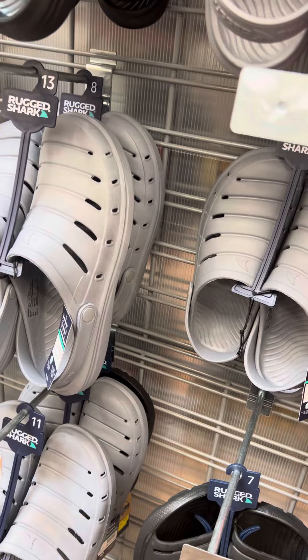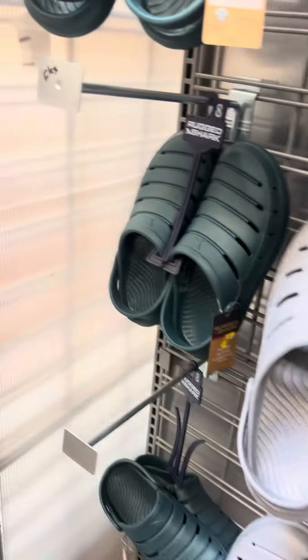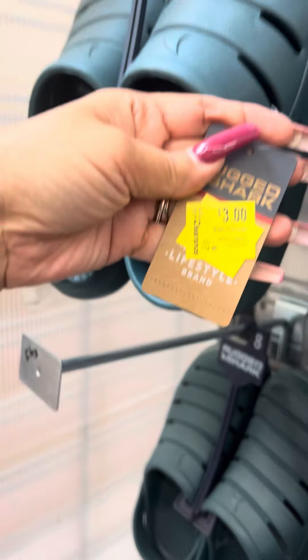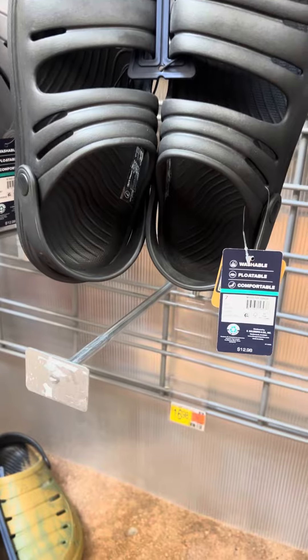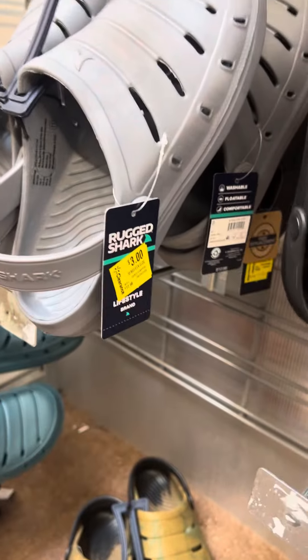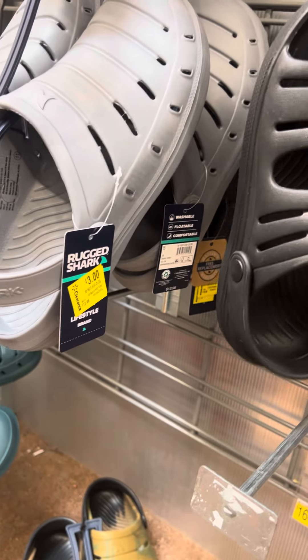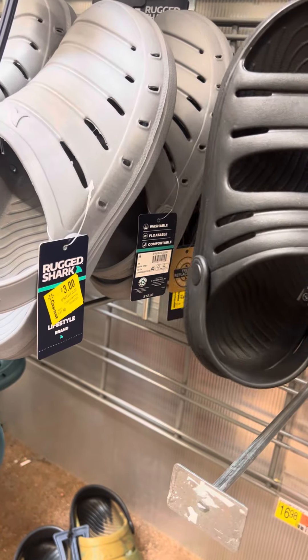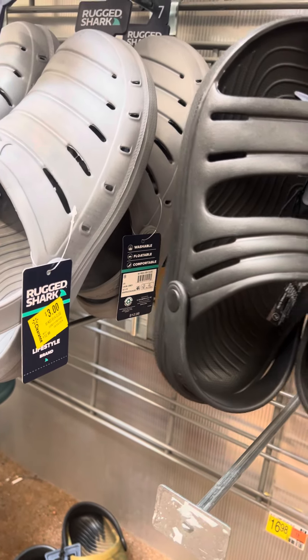They also have them in turquoise for $3 — they are marked. They did have these Rugged Shark shoes for $3 as well. Everything over here is marked and this is in the men's shoe department. Something to look out for.